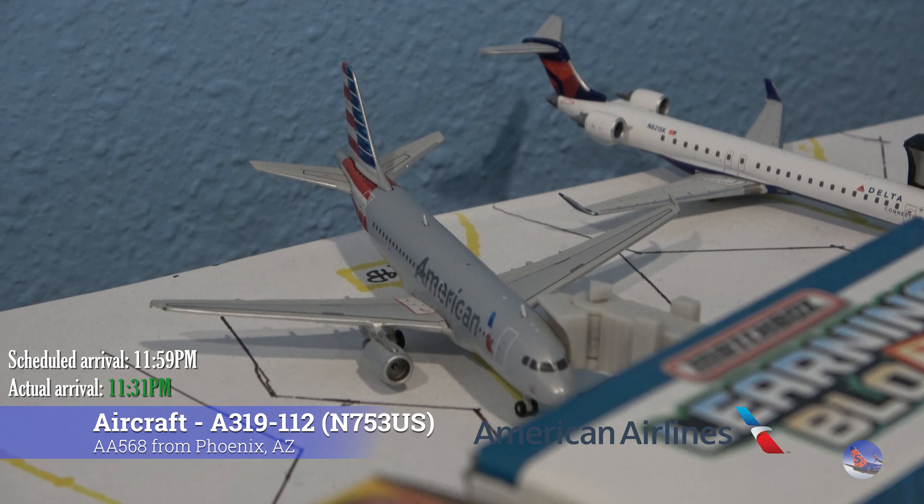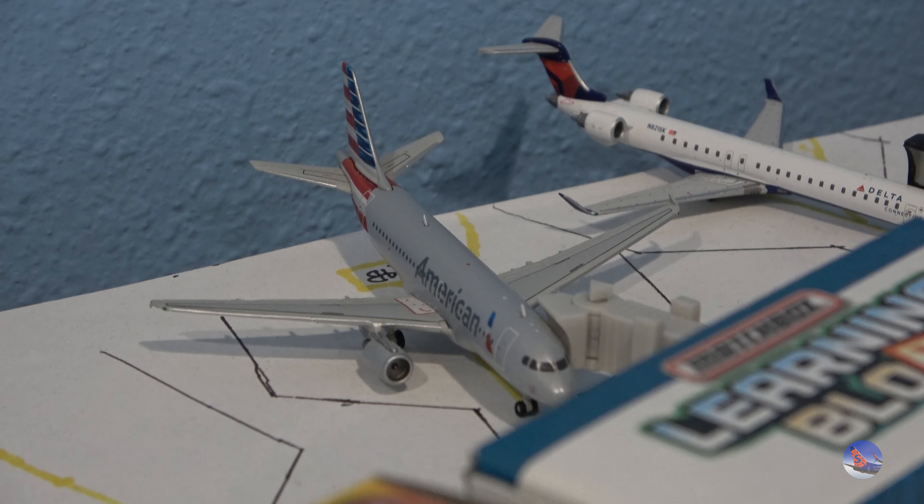Parked directly next to the Delta CRJ-9, we have this American A319 that came in from Phoenix as flight 568. This arrived at 11:31 p.m., ahead of a scheduled 11:59 p.m. arrival — the last arrival of the night.